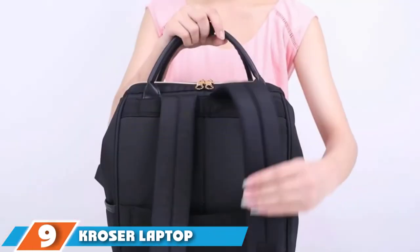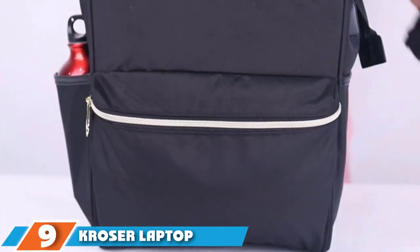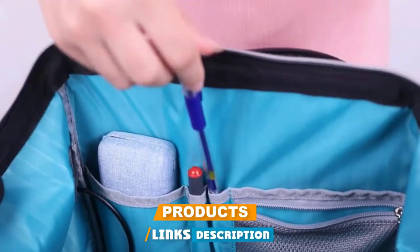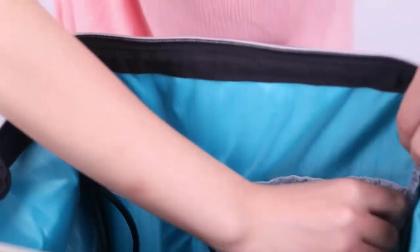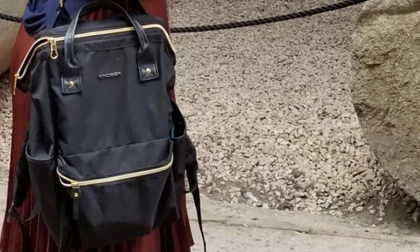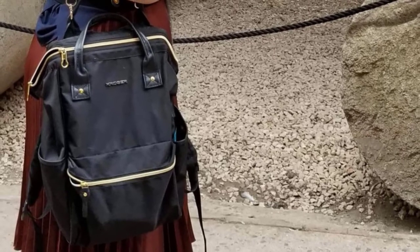Next, at number nine, we have the Crozer Laptop Backpack. For the business women out there, we recommend this laptop bag from Crozer. It is stylish, water repellent, and has multiple pockets and compartments. This spacious backpack can be used for multiple purposes beyond business use — it's also a great choice for women going to school, going on a trip, or everyday commuters who need something stylish with plenty of space.